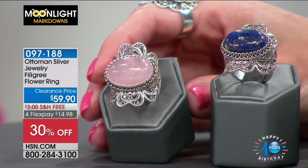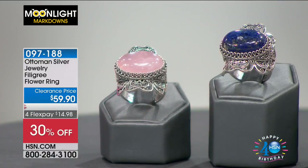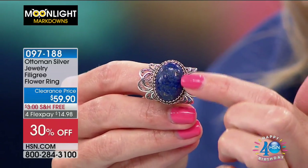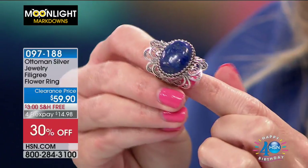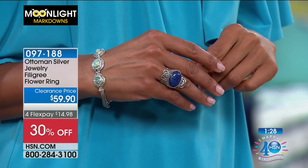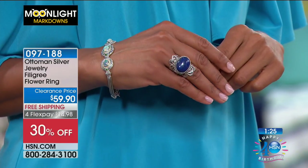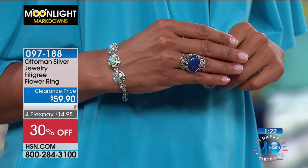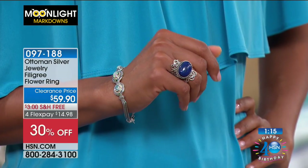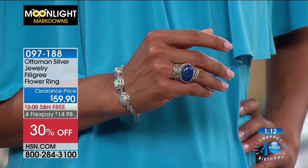We also have it in Rose Quartz — that beautiful soft blush ballet pink. All of this ornate filigree work is like a flower, set in sterling silver, east to west, so all the flower design goes all around it. It's a big bold piece, and we've taken a big bold discount on it this morning: 30% off, on four FlexPay, so $14.98 to get it home. We have sizes six through twelve.